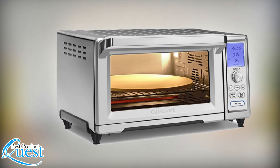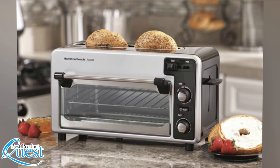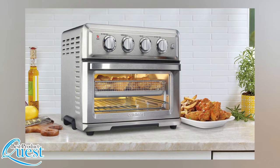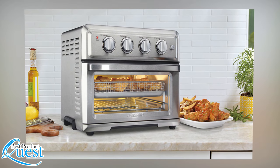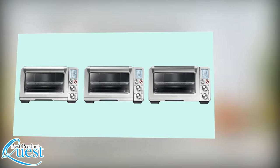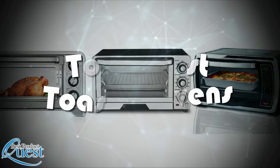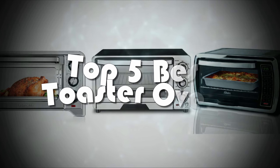A good toaster oven is always needed in your home. It can offer you a healthy alternative to using the microwave. Not to mention, you can get creative and come up with some fun and interesting recipes. The problem is trying to figure out which toaster oven best suits your needs. Here are the top 5 best toaster ovens that you can buy today.